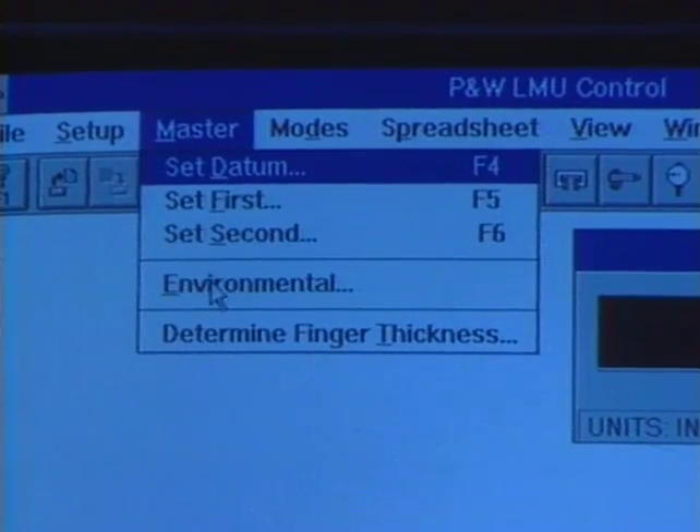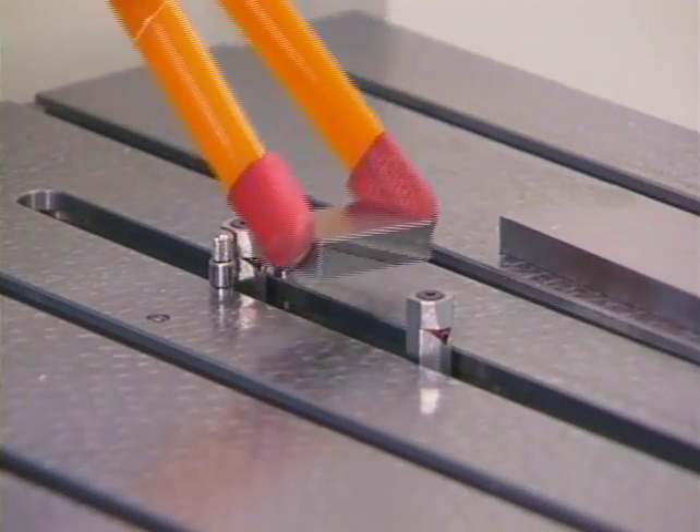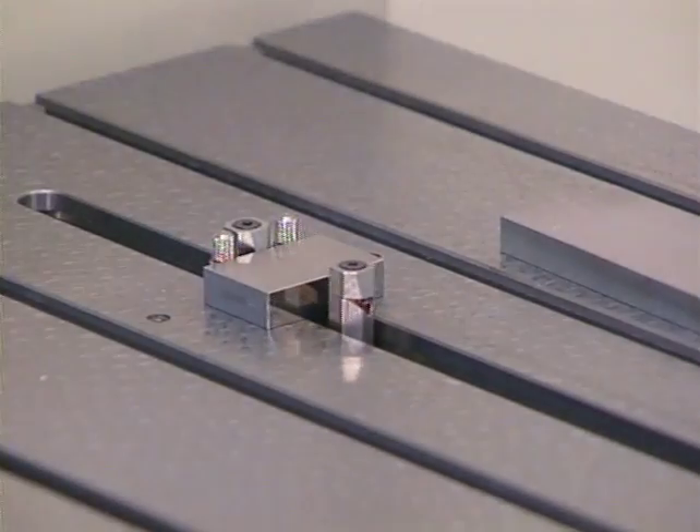Alternatively, if environmental and gauge material data are available, the system can be mastered by using a single gauge block. You're now ready to measure.